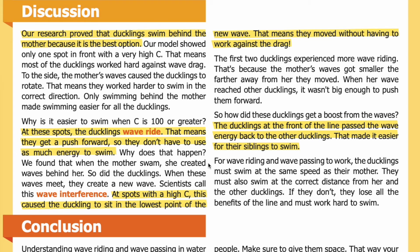Why is it easier to swim when C is 100 or greater? At these spots, the ducklings wave ride — they get a push forward so they don't have to use as much energy to swim. When the mother swam, she created waves behind her, and so did the ducklings. When these waves meet, they create a new wave — scientists call this wave interference. At spots with a high C, this caused the duckling to sit in the lowest point of the new wave, moving without having to work against drag. The ducklings at the front of the line passed the wave energy back to the other ducklings, making it easier for their siblings to swim.